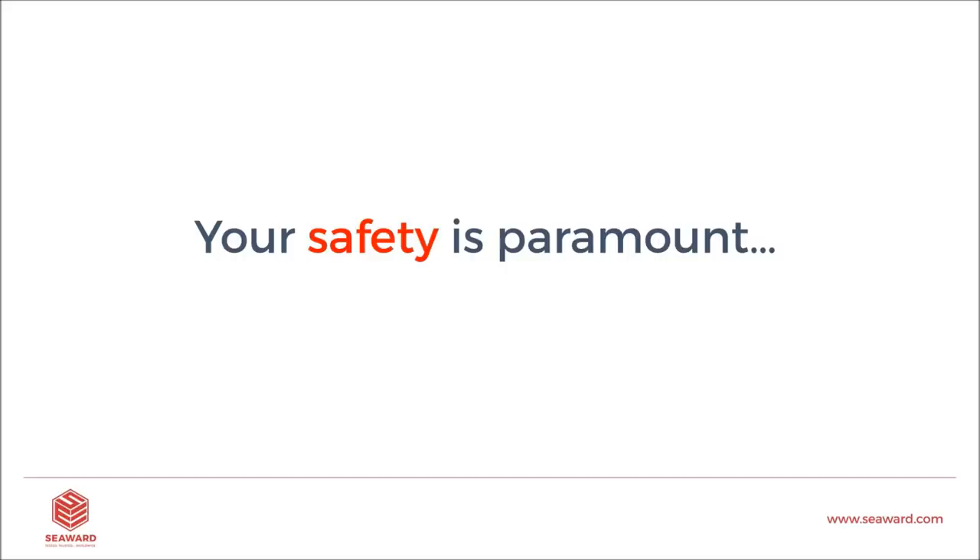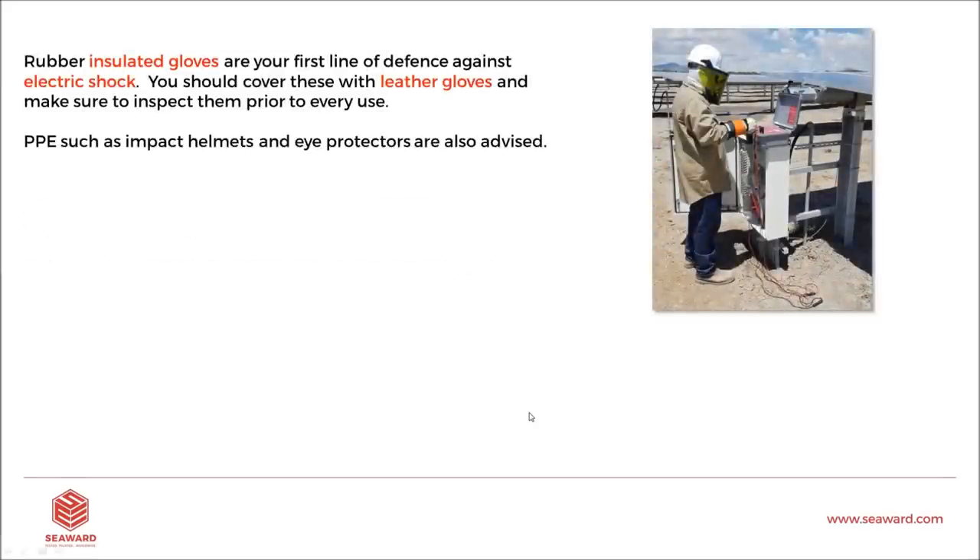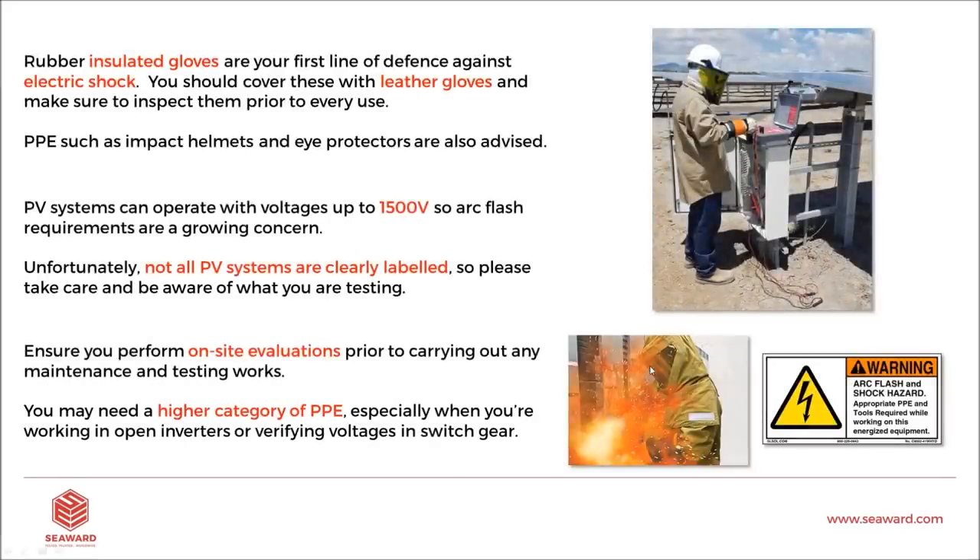In this presentation I'm going to be describing PV testing and connecting PV systems, so please do be careful. When you are in the field, your personal protection equipment is essential. We need rubber insulated gloves as your first line of defense, and leather gloves also. PV systems can operate up to 1,000 or even 1,500 volts, so arc flash is a real concern. Not all PV systems are clearly labeled, meaning you might not be aware of what you're connecting to, so perform an on-site evaluation before you connect a unit.